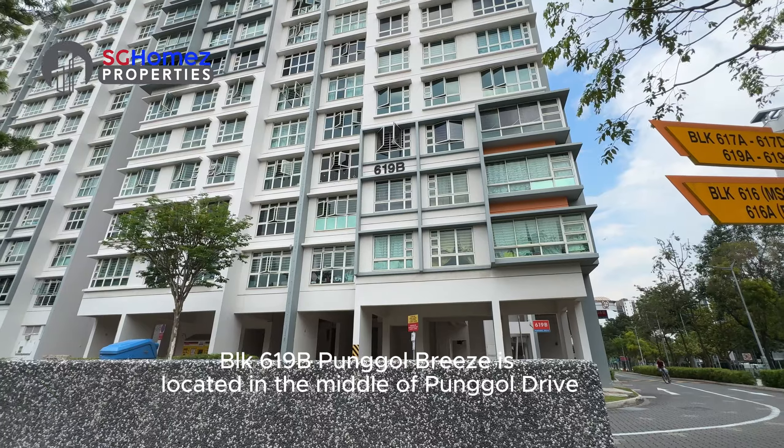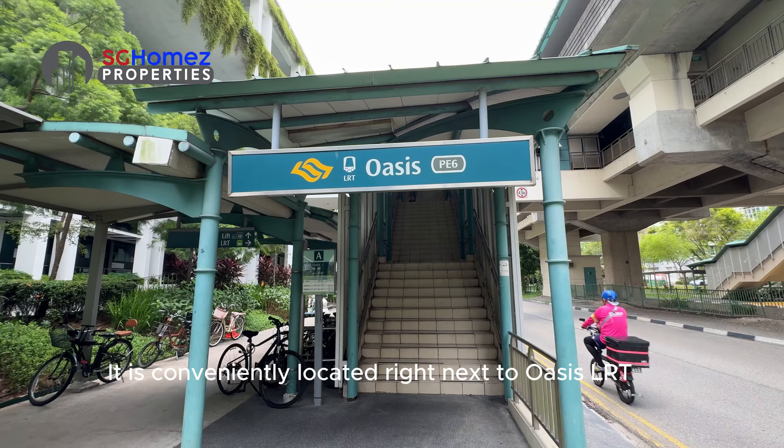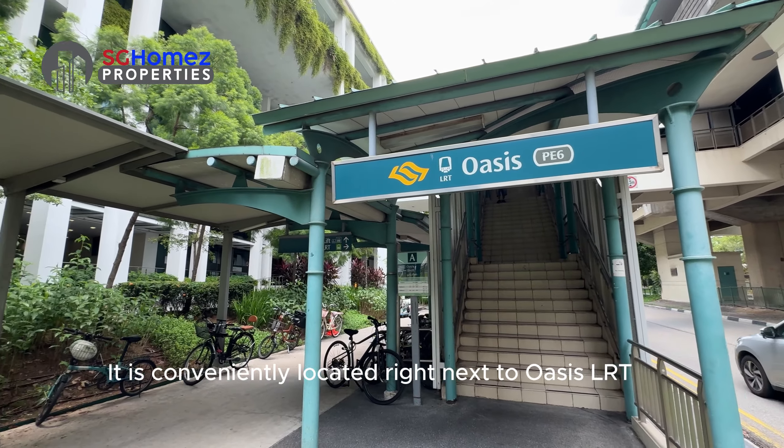Hi everyone, this is Joseph Tan from SG Home Properties. Today I have a new HDB 4-room flat for sale at Punggol Breeze. Come, let's check it out.